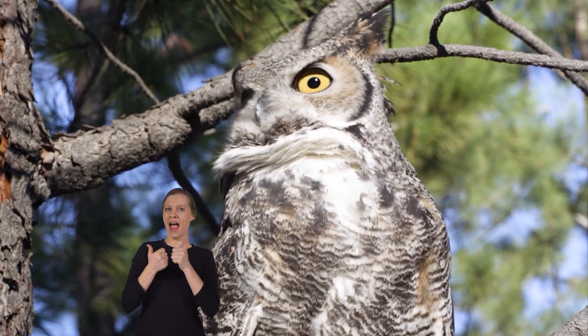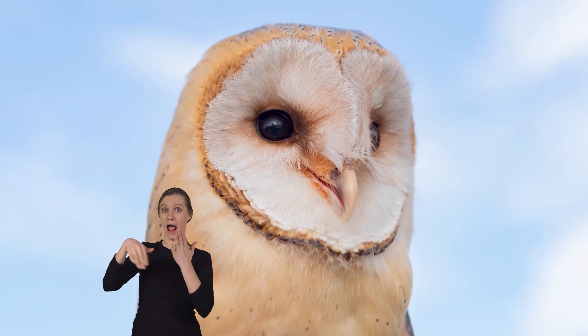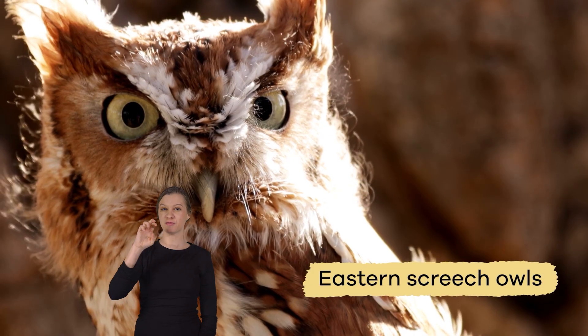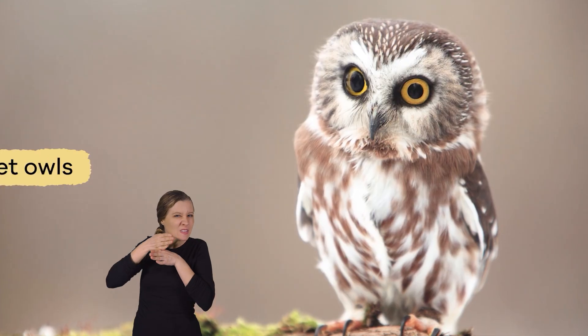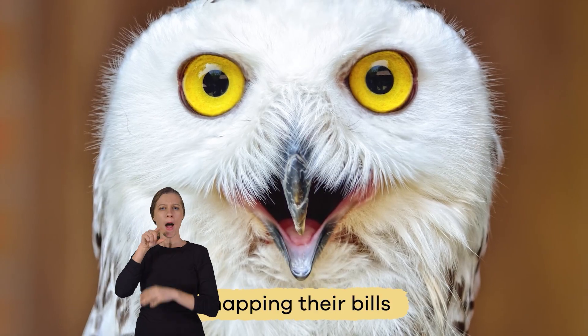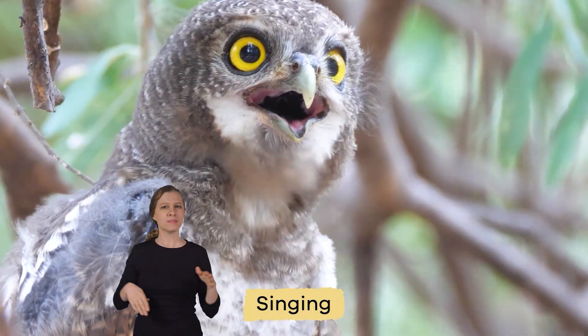One way owls communicate is through calls and hoots. But not all owls hoot. Barn owls make hissing sounds. Eastern screech owls whinny like a horse, and saw-whet owls sound like a sharpening saw. Owls make various sounds, including snapping their bills, clapping their wings in flight, and singing.